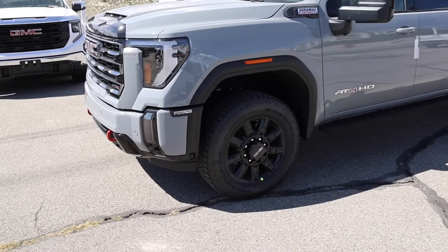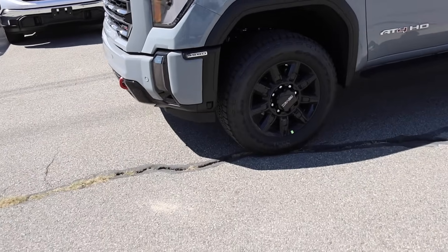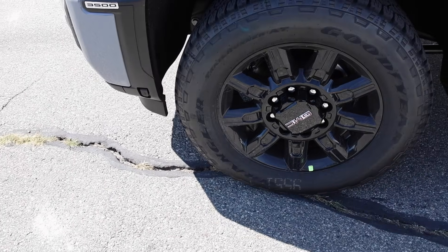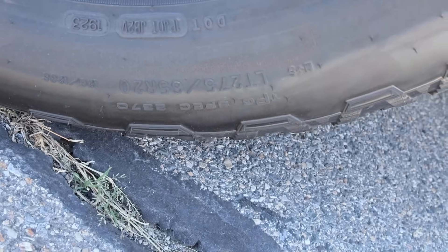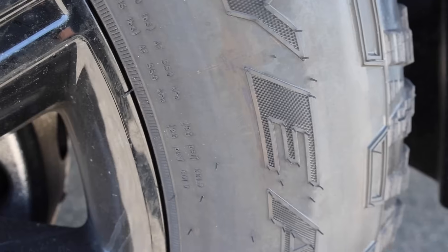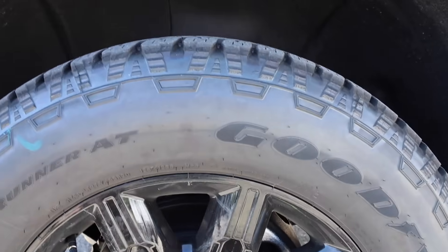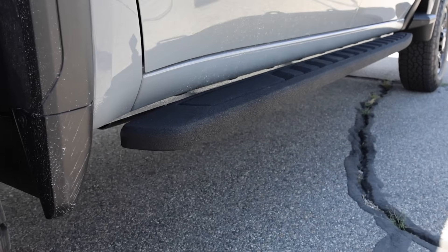Off to the side, they did redo the wheels for 2024, which was a great idea — the ones they replaced were great, but these are even better. If I was ordering a Denali Ultimate I'd probably get these wheels. They're wrapped in Goodyear Wrangler Trail Runner AT tires, tire size LT 275/65/20, with 3,750 pounds of capacity at 80 PSI. These are basically 34-inch tires, with independent front suspension.